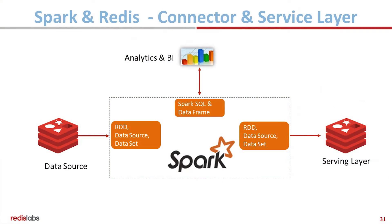So that was Redis and Flash. I will now talk about Redis and Analytics. You saw a lot about how Redis and Spark work together in the keynote, so I'll just give you a quick overview.